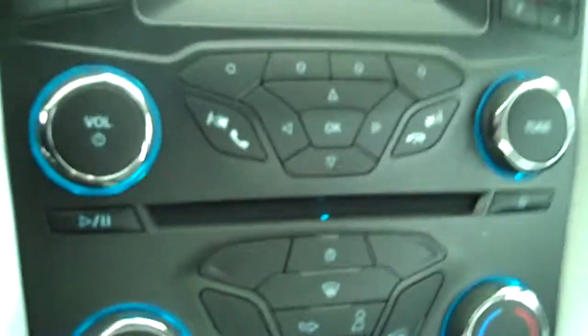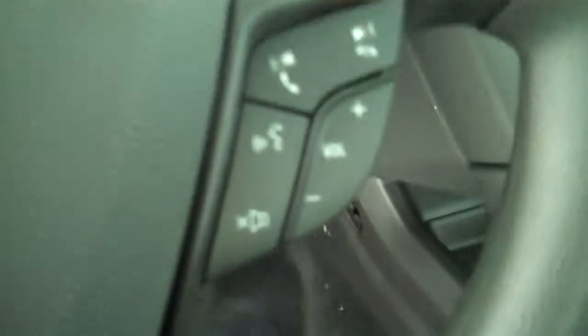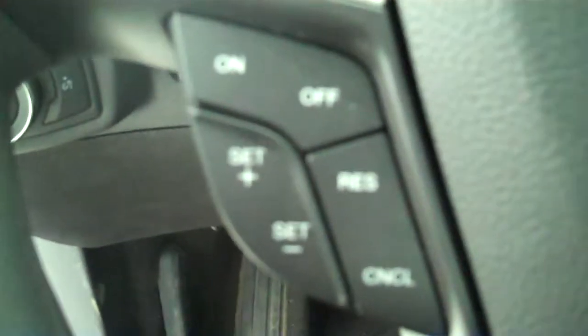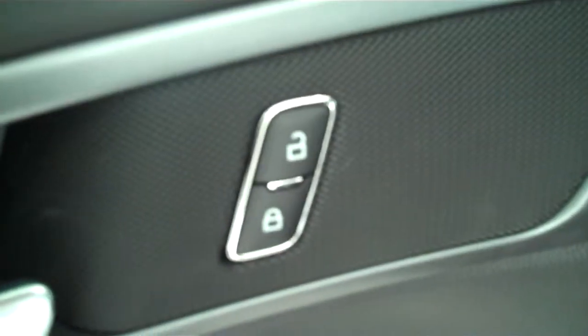It has AM FM stereo radio with CD, has both heating and air conditioning, has volume control for the radio on the steering wheel, has cruise control, has power windows, power mirrors, power door locks. This is a five passenger vehicle with a full bench seat in the back.